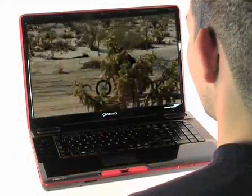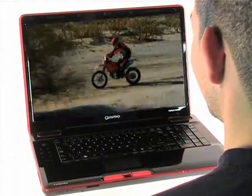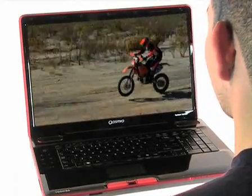Games and high-definition Blu-ray movies look stunning on the 18.4-inch full HD widescreen display, and a refresh rate of just 8 milliseconds reduces screen lag and blurry movie playback.